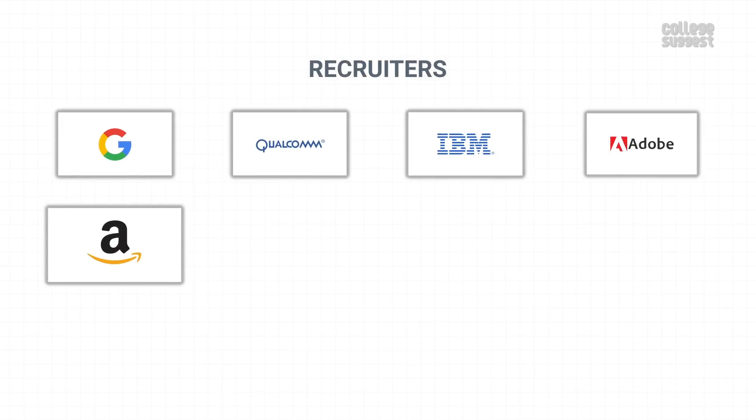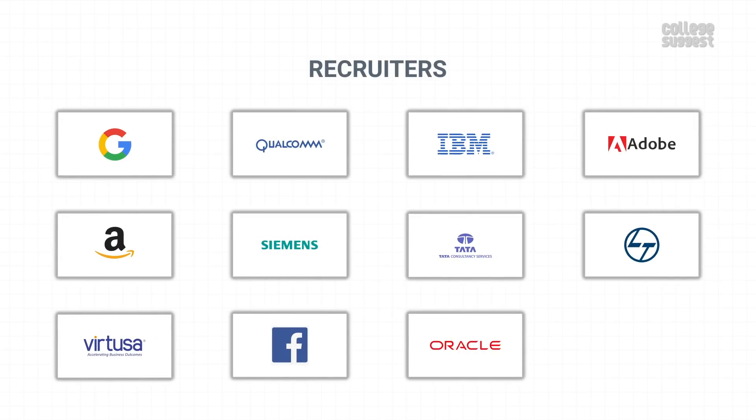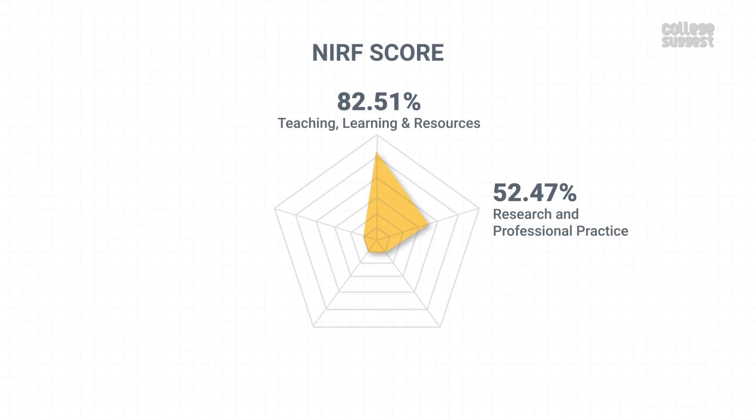Some of the leading organizations who hire students from IIT Hyderabad are Google, Qualcomm, IBM, Adobe, Amazon, Siemens, TCS, L&T, Virtuosa, Facebook, Oracle, and many more. With this, IIT Hyderabad has scored 71.54% in graduation outcomes, which contributes to 20% of the NIRF score.